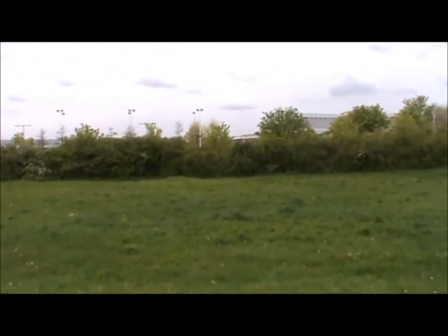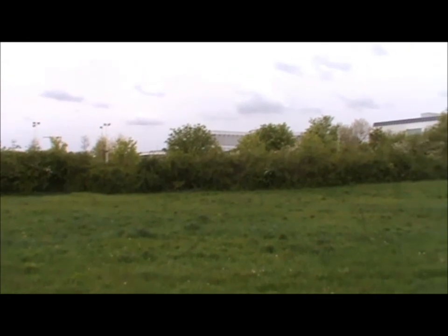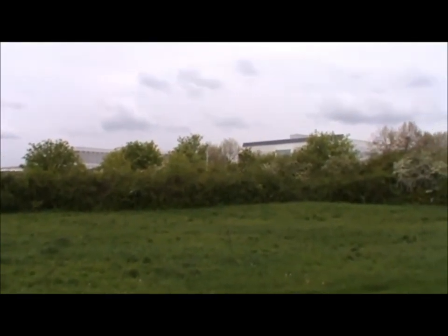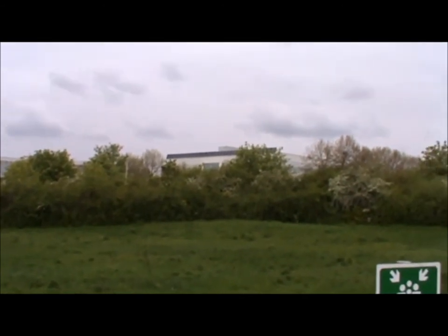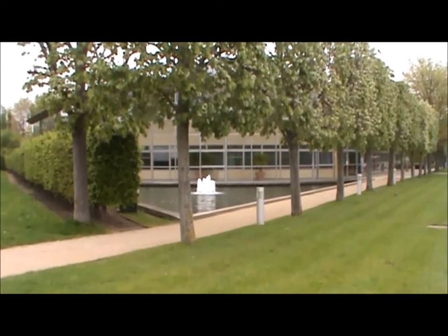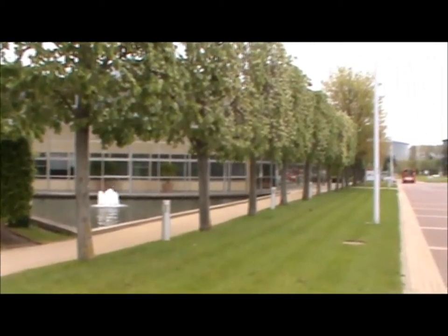When this was actually created, they planted 140,000 trees and shrubs. It's quite impressive, isn't it? It's all very nice, isn't it?